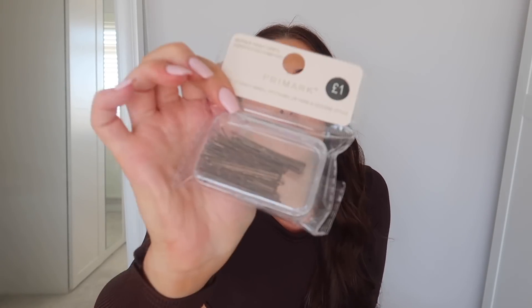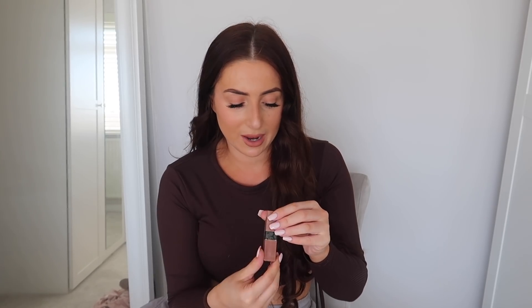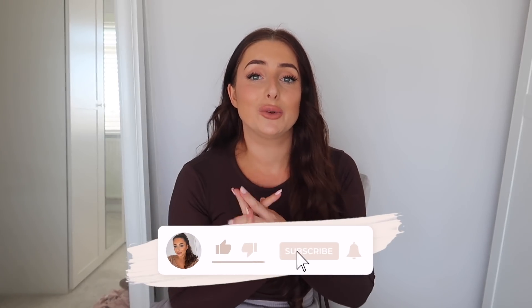I got some bobby pin clips for £1, cuticle revive oil for £1 to take better care of my nails, and lastly a Primark Luster lipstick in the shade Toast for 90p — it looks like a similar colour to what I'm wearing now. I really hope you enjoyed the haul! Let me know in the comments what your favourite outfit was and if you're heading to Primark soon. I recently did a 'come shop with me' video so check my channel for that. Thanks so much for watching!